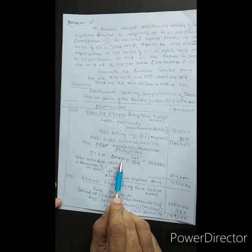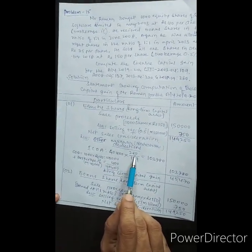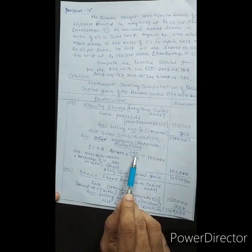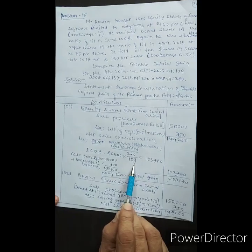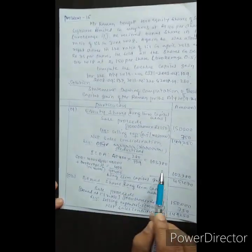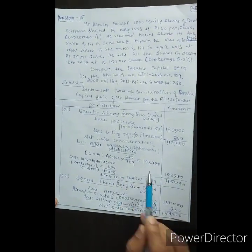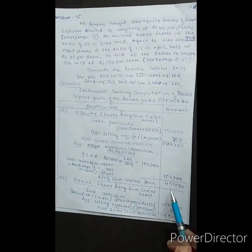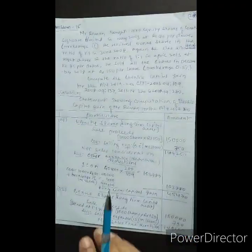This is the cost of acquisition, which must be indexed. Indexed cost of acquisition = Rs. 40,400 multiplied by CII of sale year 280 divided by CII of acquisition year 109 = Rs. 1,03,780 (approximately). Therefore, the long-term capital gain for the sale of equity shares is Rs. 45,470.